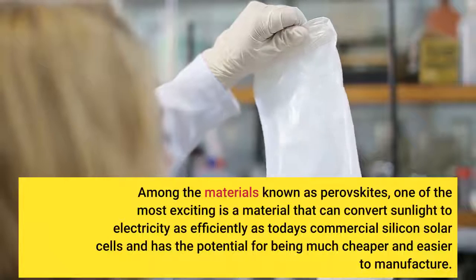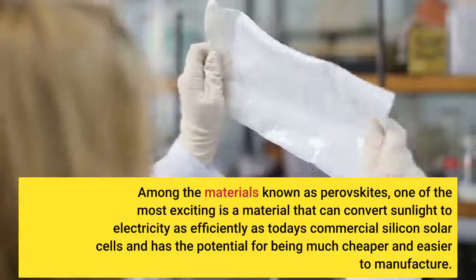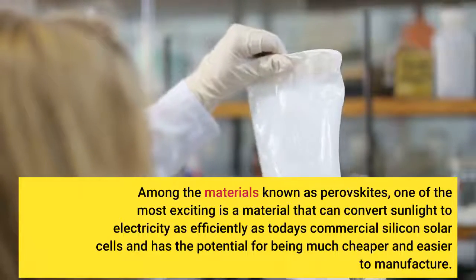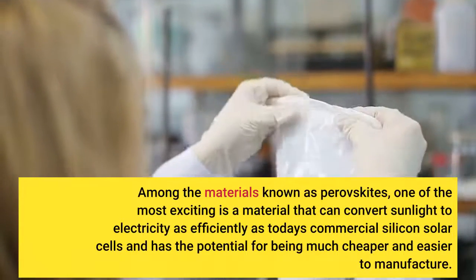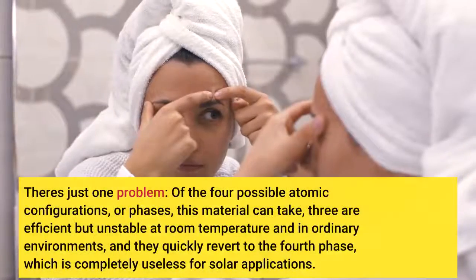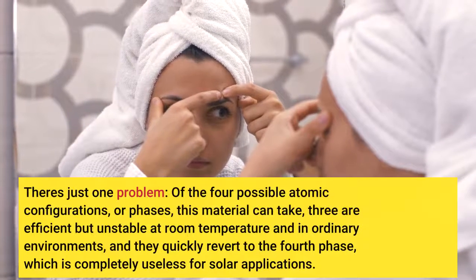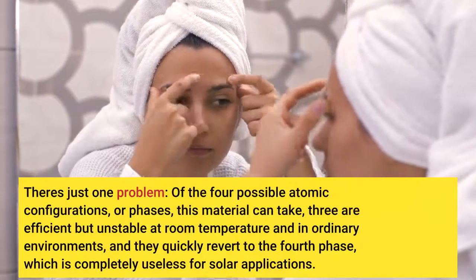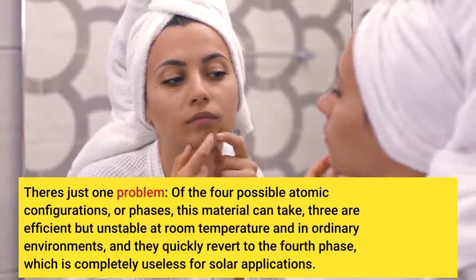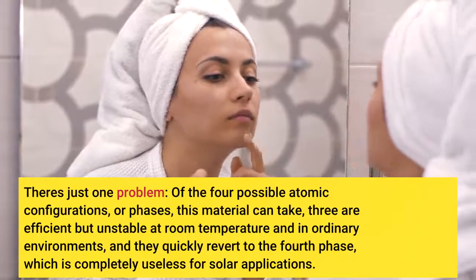Among the materials known as perovskites, one of the most exciting is a material that can convert sunlight to electricity as efficiently as today's commercial silicon solar cells and has the potential for being much cheaper and easier to manufacture. There's just one problem. Of the four possible atomic configurations, or phases, this material can take, three are efficient but unstable at room temperature and in ordinary environments, and they quickly revert to the fourth phase, which is completely useless for solar applications.